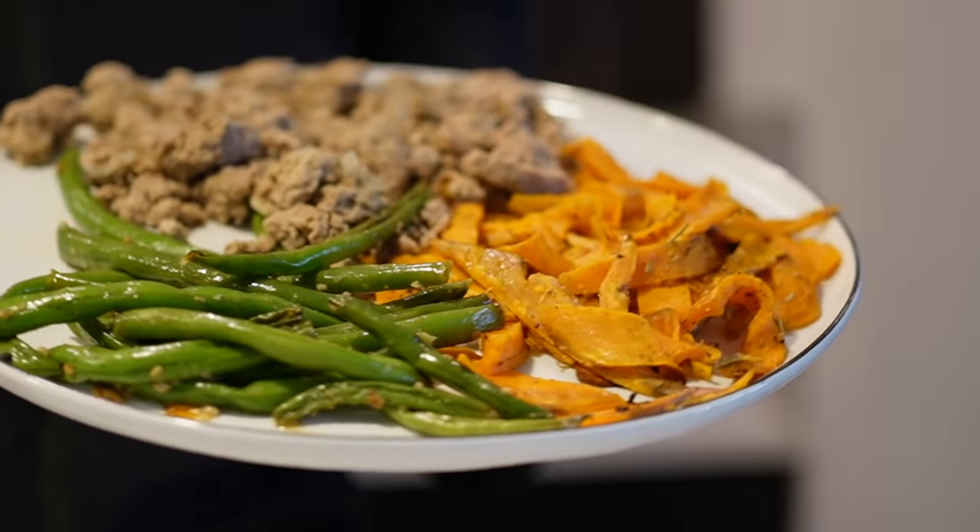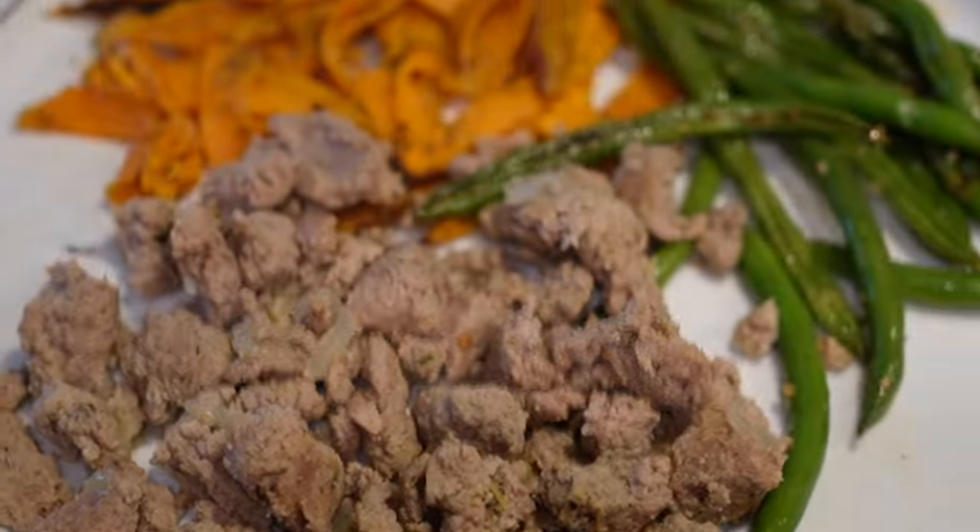If you haven't had ground turkey with sweet potatoes, you are sleeping — it's such a good combo. My partner Darian made these green beans last night, and I just said, 'Hey, make a little bit extra so we can have lunch for tomorrow.' Post-workout meal: just heated up leftovers. Ground turkey with a little bit of onion and seasoning, green beans, and sweet potatoes. Yummy, delicious, quick, easy — and it's leftovers. We love it.